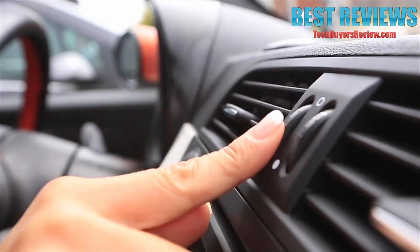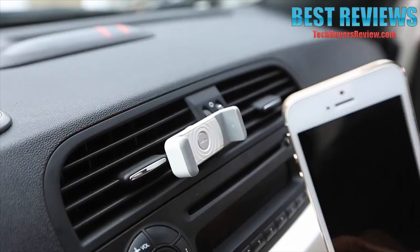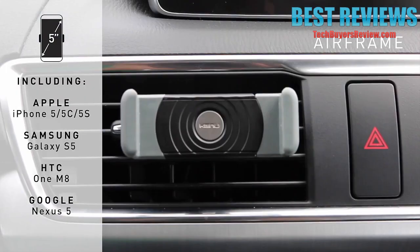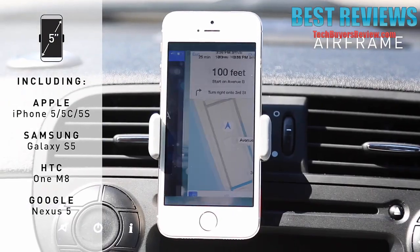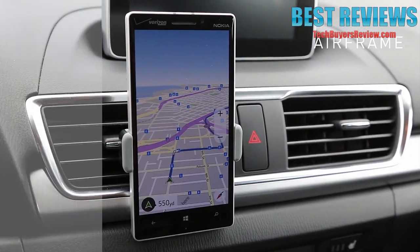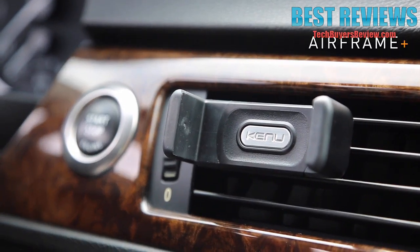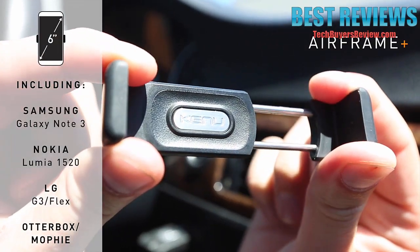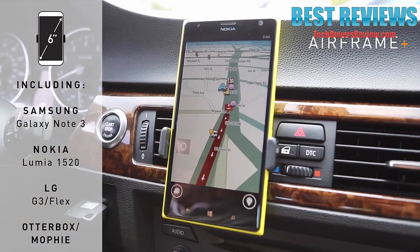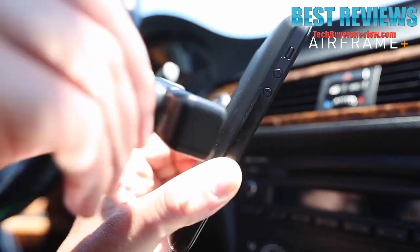Airframe's patented design clips securely to the vent, and my phone just slides in. The spring-loaded jaws hold phones with a kung fu grip. Airframe's versatile design fits nearly all iPhone, Android, Blackberry, and Windows smartphones with screen sizes up to 5 inches, along with most cases. Airframe Plus is the same compact size as original Airframe, but opens up even more to securely hold phones with screen sizes up to 6 inches, and it's even deeper to fit Mopi battery cases.